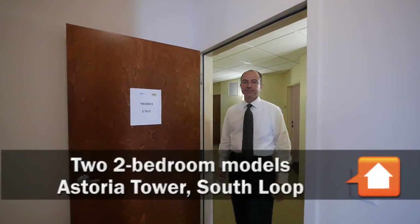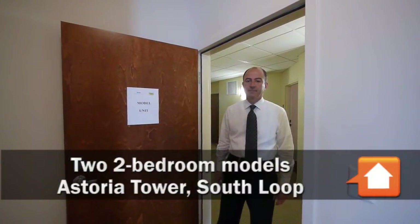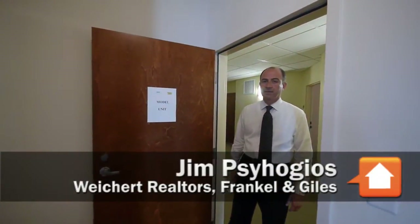Joe Zekas here at Astoria Tower with Jim Sahajas, who's handling the sales at Astoria Tower. We just walked into a great corner unit — Jim, tell me what I'm looking at here.